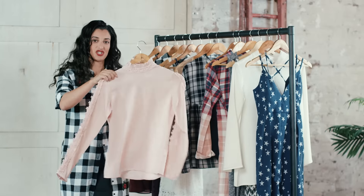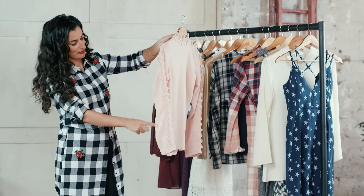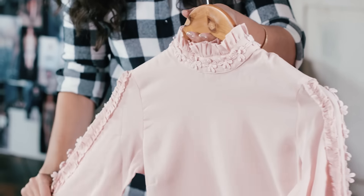On the Victoriana trend — we really love ruffles, pin tucking, and lace trims. This is really pretty. I love it maybe tucked into something, and this pastel pink colour is quite a key colour for the collection.